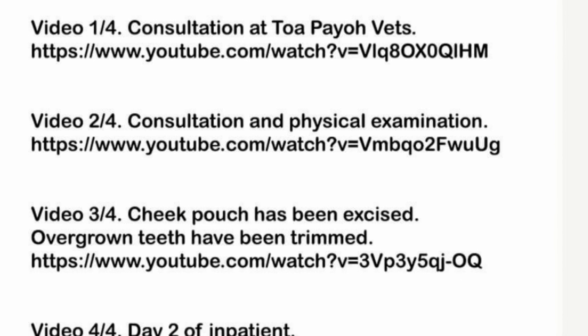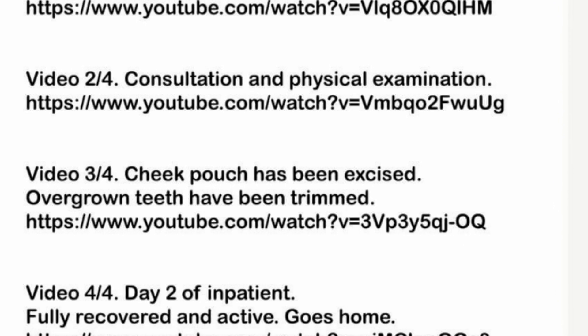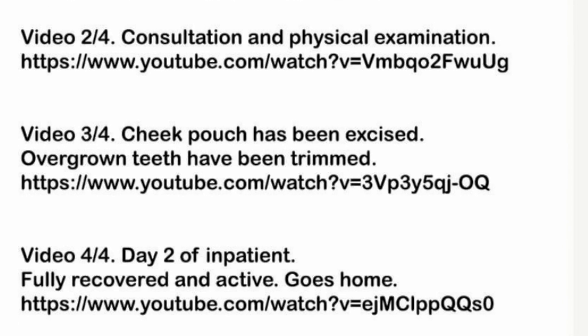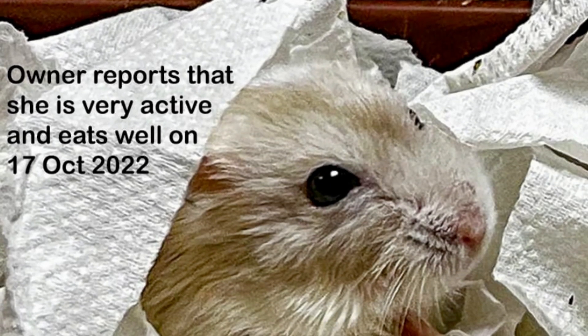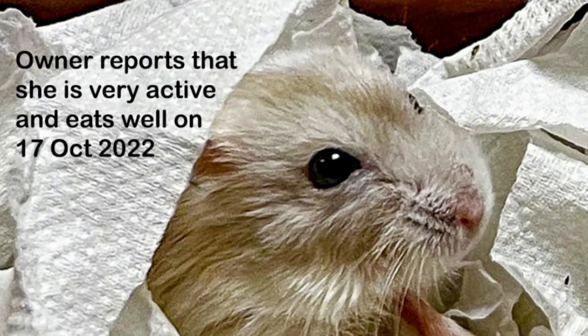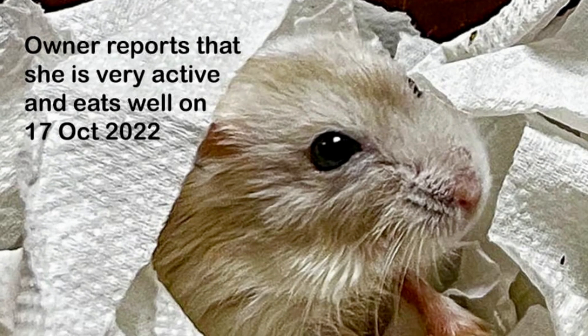Original videos at Trapayo Vets for the 13 and 14 October surgery and inpatient stay are at the links below. Four days post-surgery, the owner reports that she is very active and eating well on 17 October 2022.